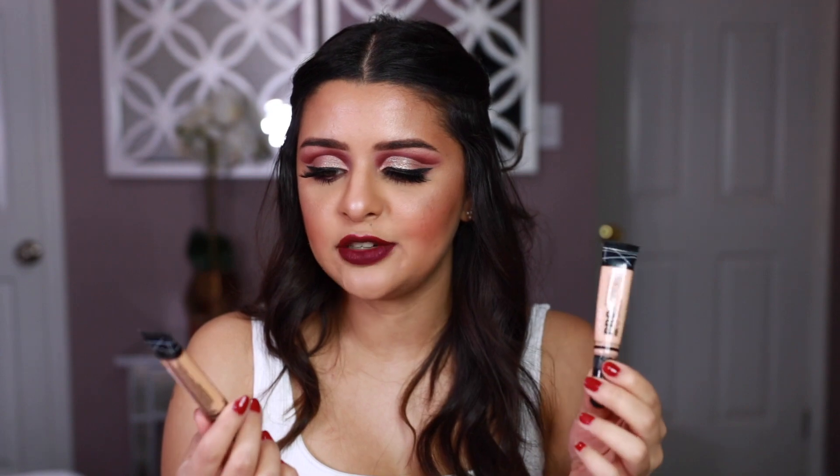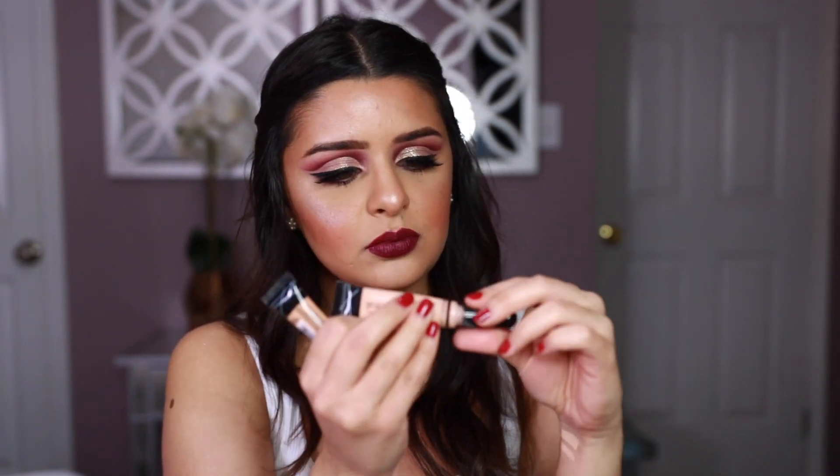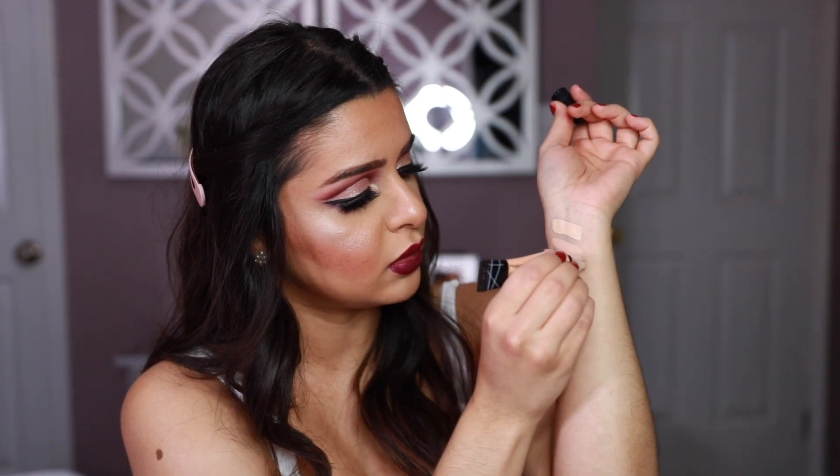The next one is actually a little bit cheaper — about six dollars. This is the L.A. Girl Pro Conceal High Definition Concealer. I have two shades: Natural and Creamy Beige. These are so amazing — you don't need anything else. The only thing I hate is the applicator; it's a squishy tube where you either get no product or way too much. But the shades are really great and I love using these for contour too.